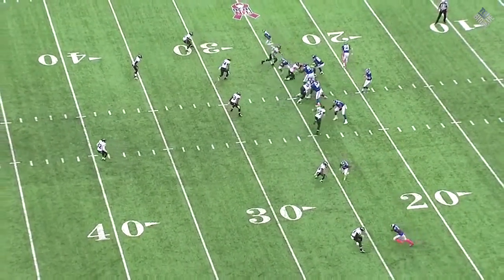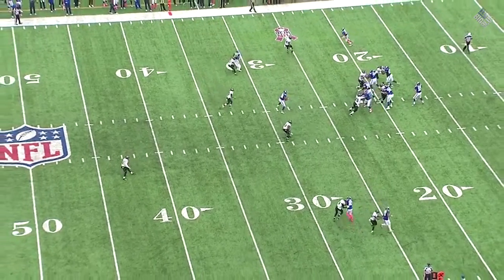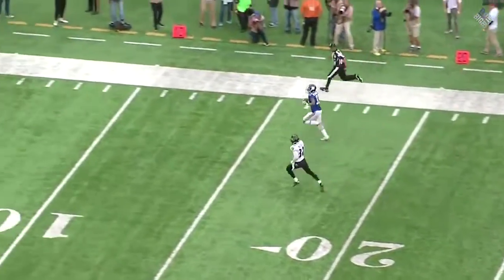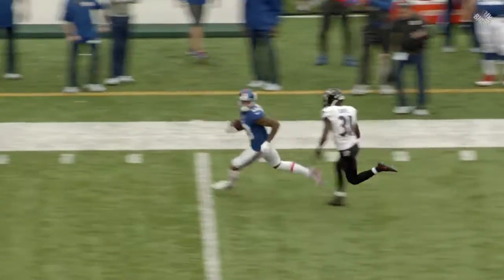You see the linebacker vacate the middle of the field. The safety, who's supposed to be over the top with help, he's going in to help on the tight end. So now Odell Beckham runs a double move. The far safety cannot get over there in time to stop this play. Great move by Odell Beckham, but great play design by the offense — they got a safety who was so far away from the play that he just couldn't make it.